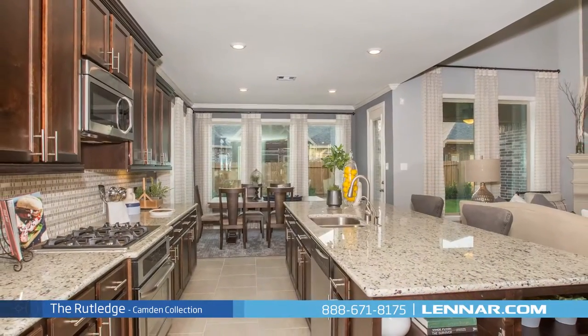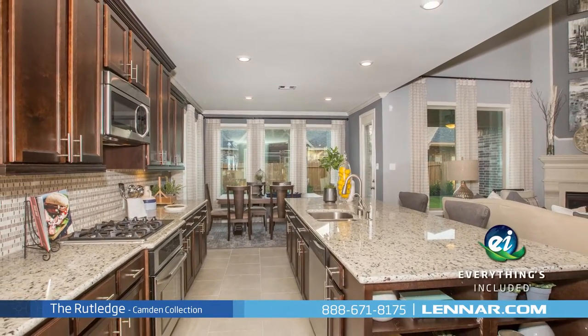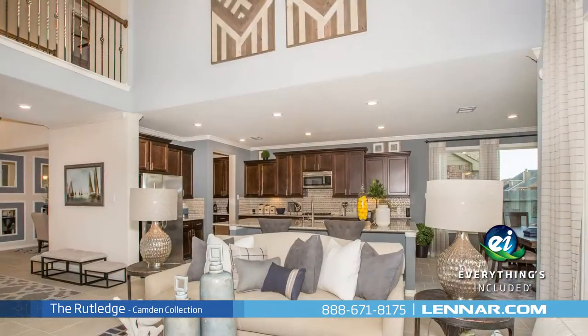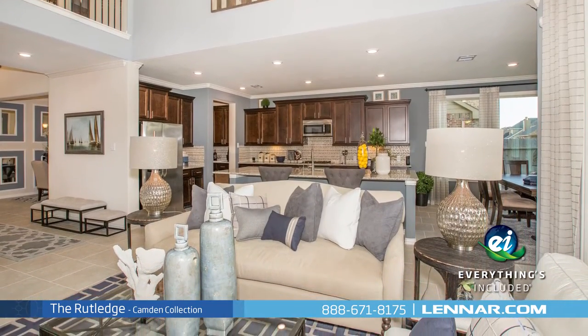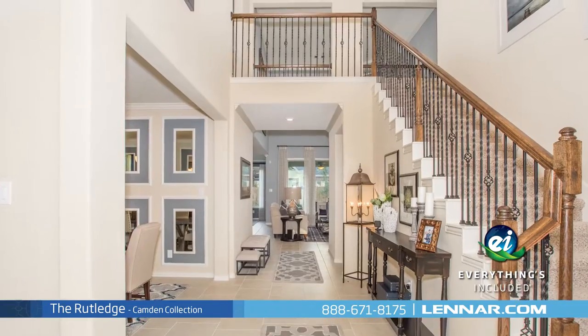And because Lennar is the only home builder in Houston to offer everything's included homes, the Rutledge also includes all of the energy features, kitchen appliances, and luxury designer upgrades that you've come to expect from Lennar.